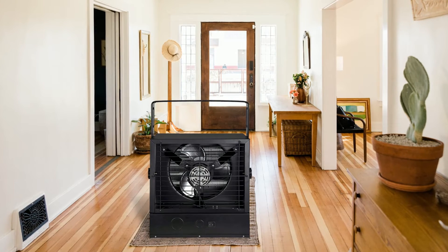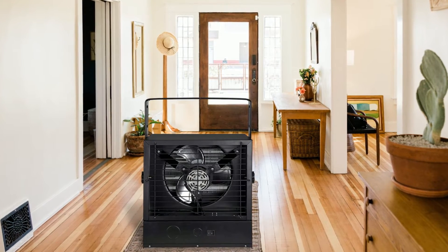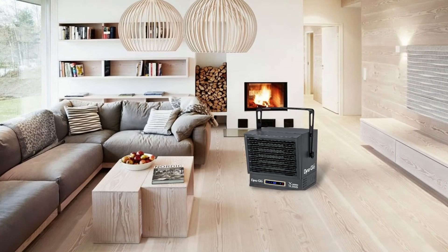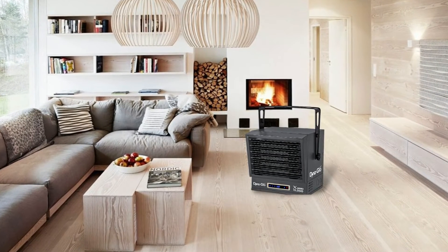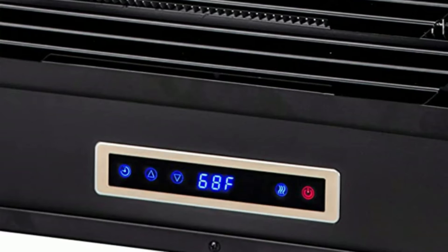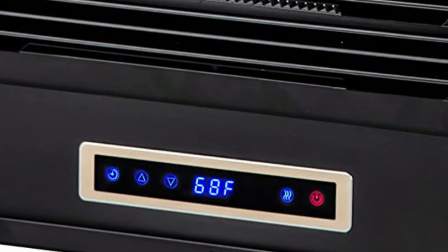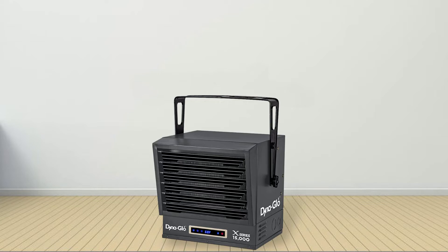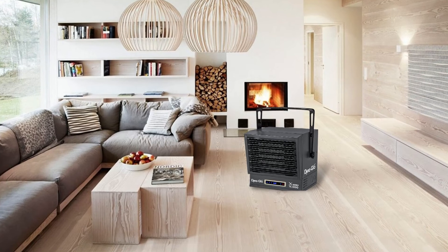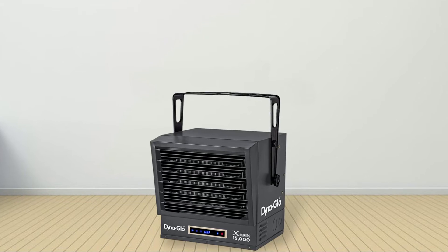In addition, it has a fan-only mode which allows you to circulate air in your garage without increasing the temperature. This means that you can reduce costs by using less electricity while still getting the necessary airflow during those warmer spring and summer months. The heater also includes a convenient 8-hour timer with an easy-to-use LED touchscreen display for adjusting settings as needed. It also features overheat protection and remote control for added convenience, so you don't have to get up every time you need to adjust the temperature — just use the remote.